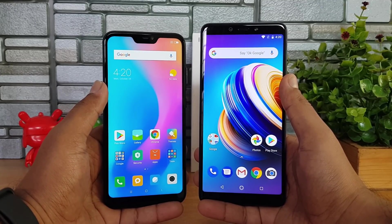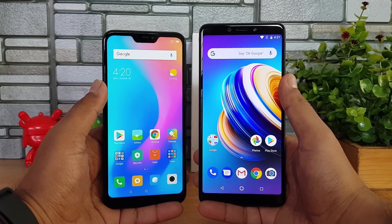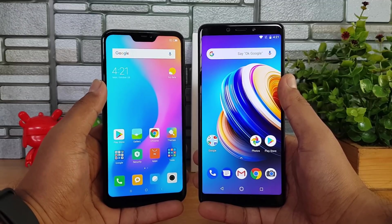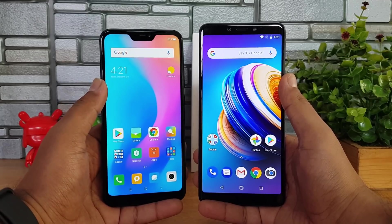Both devices have dual SIM cards and 4G LTE support. However, the Infinix Note 5 has dual VoLTE support while the Redmi 6 Pro does not — it only has single VoLTE, and the second SIM card is limited to 3G. That's another drawback of the Redmi 6 Pro.